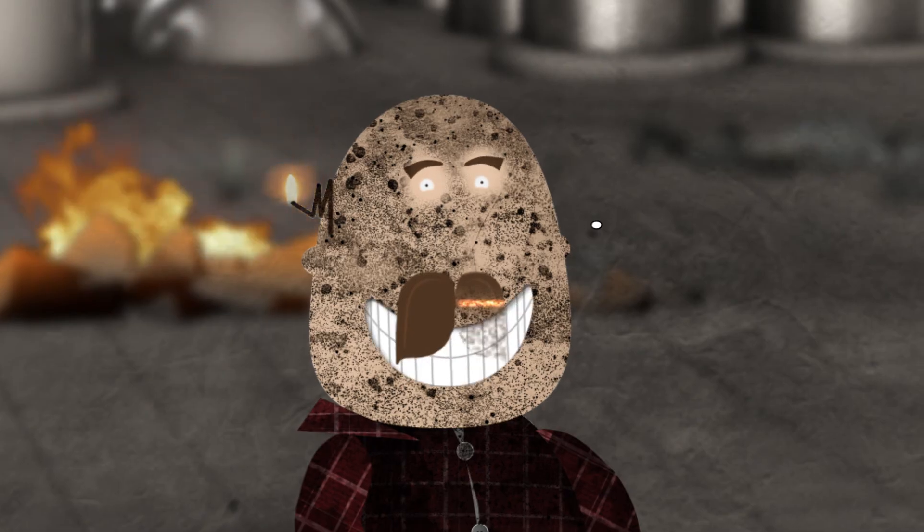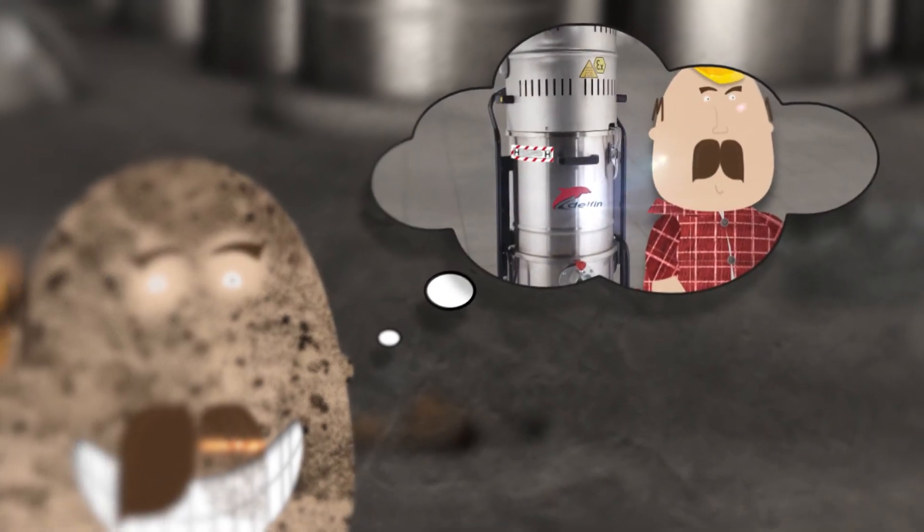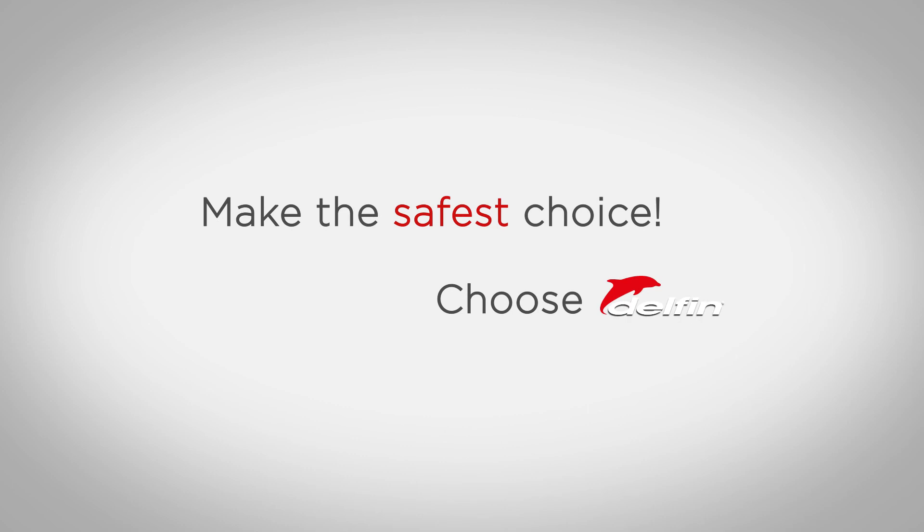Got it? Make the safest choice — choose Delphine.